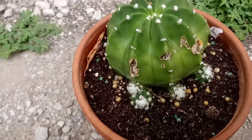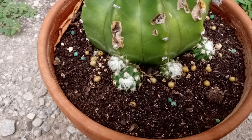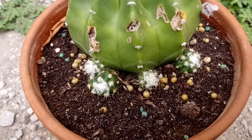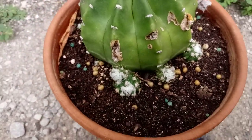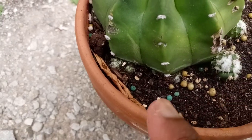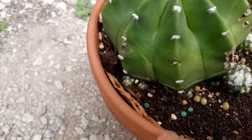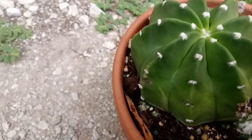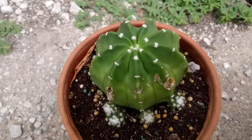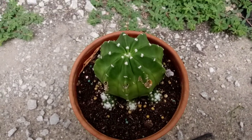She has put out a ton of pups. She has a lot of them coming up down in here; they're very tiny at this time. And just the other day I noticed she's putting out a flower.